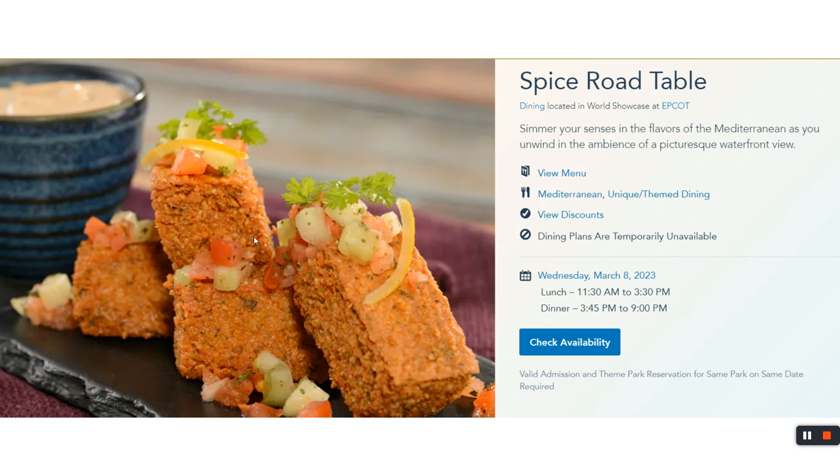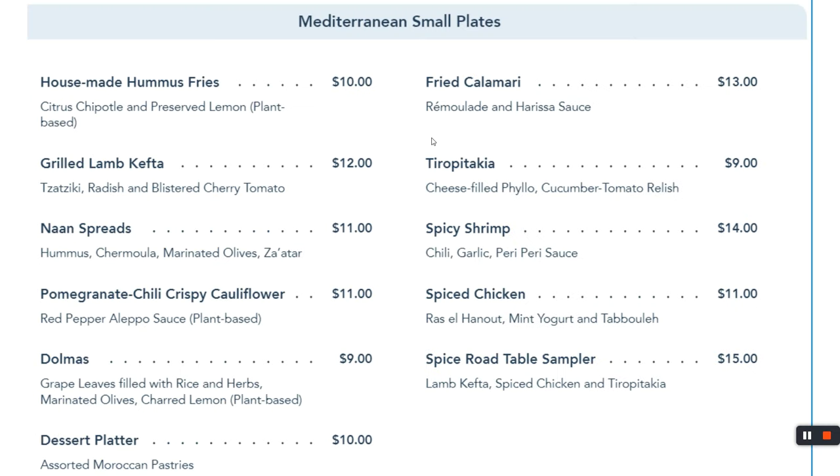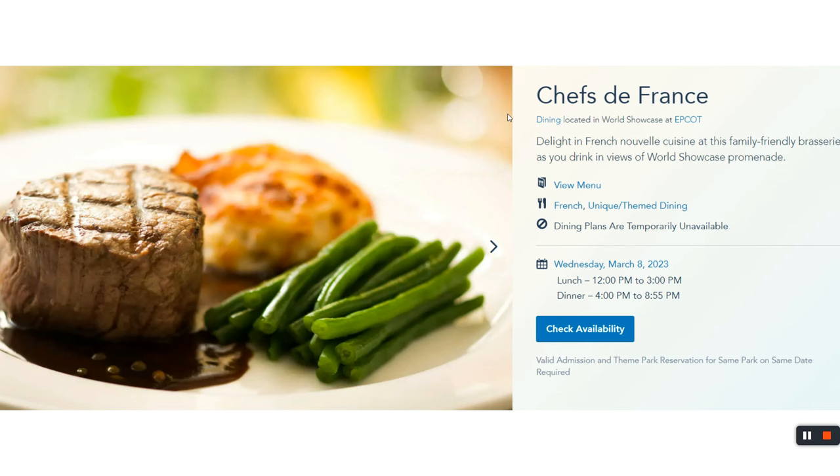Up the road closer to the water in Morocco pavilion, Spice Road Table is a pretty good place to get small plates. Try a bunch of different things and be on your way.